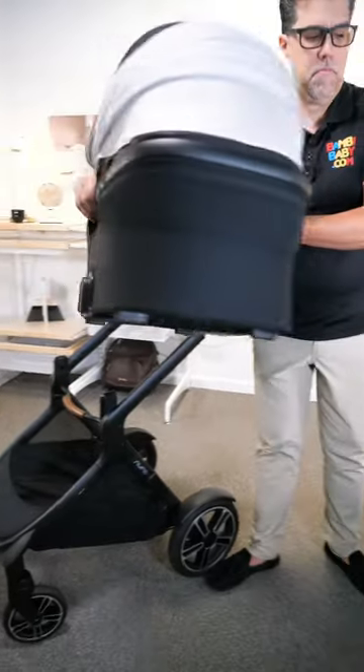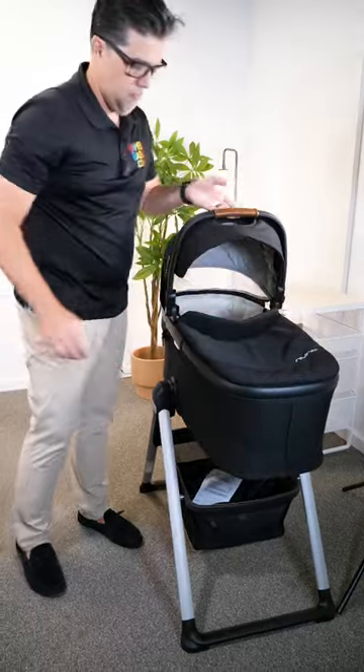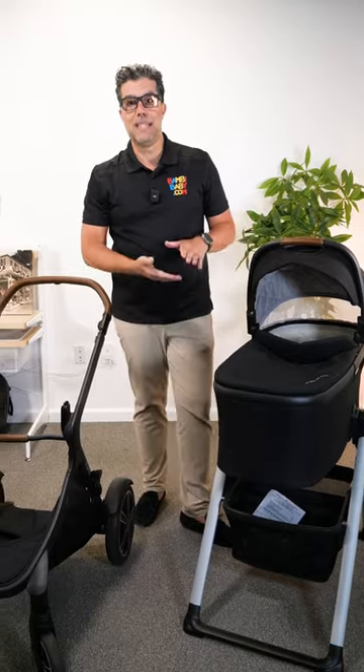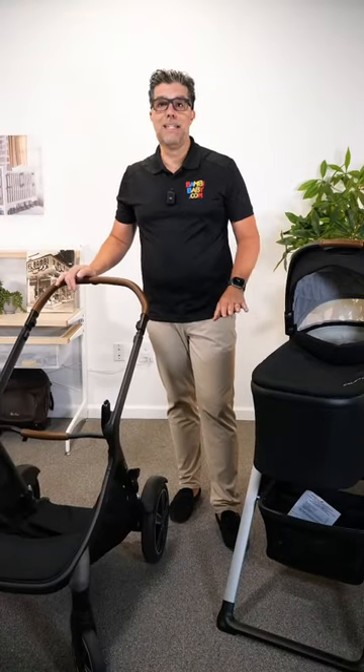The advantage of having a DemiGro bassinet is its ability to become more versatile and use it at home. Nuna now pairs all of their bassinets with bassinet stands, so when you purchase the bassinet accessory for your DemiGro stroller, it comes with a bassinet stand to use at home.